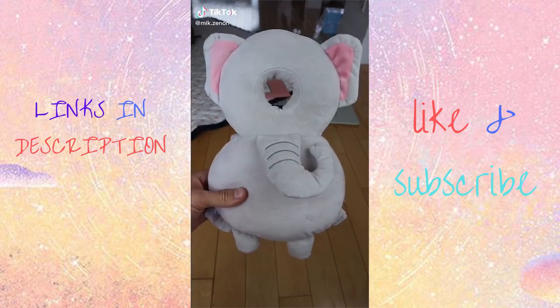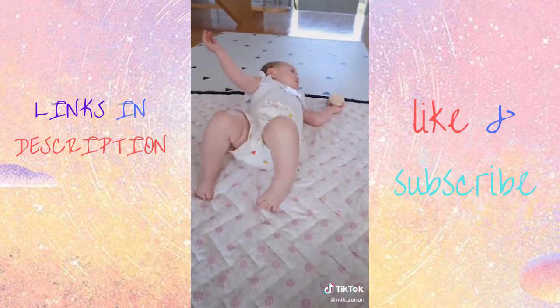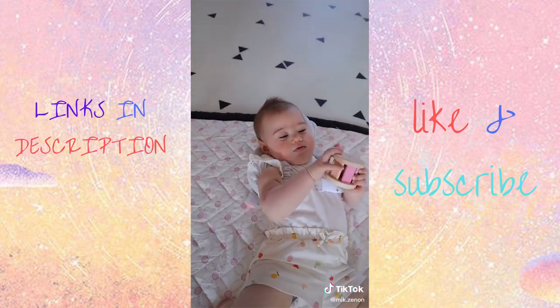Here's a head-protecting soft and lightweight backpack for your little one. Strap it around your baby's shoulders and it will help cushion falls when they are learning to sit or walk.